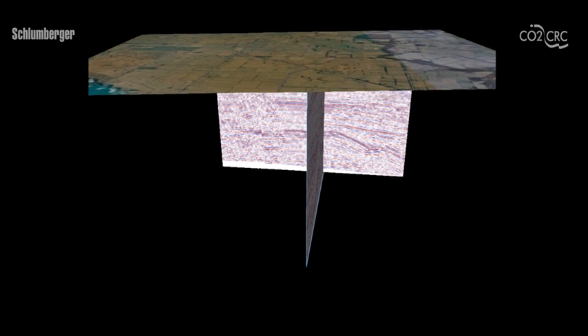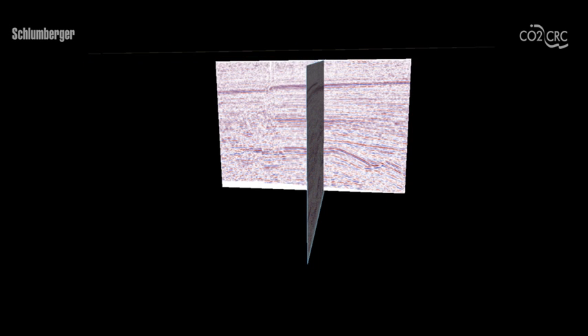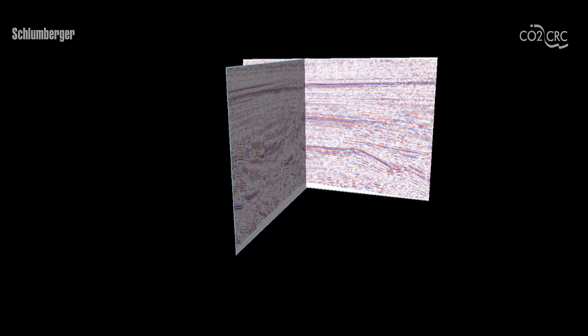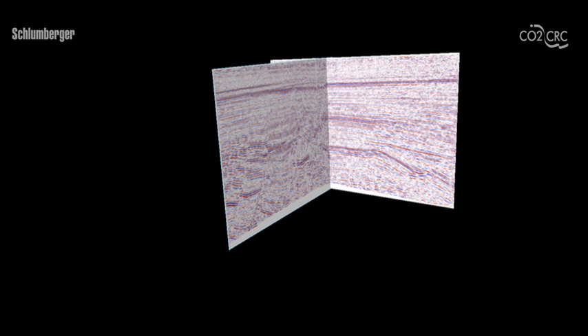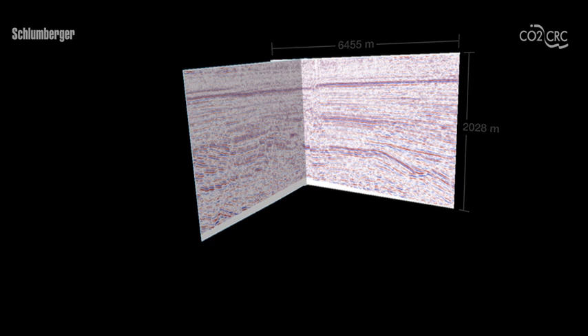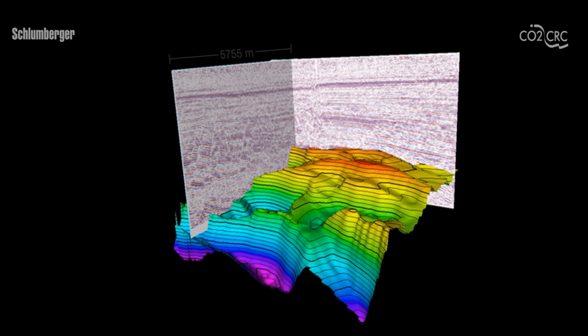It is important to gather as much information as possible in order to obtain a detailed understanding of the subsurface. Measurements are needed to evaluate the location, shape, and properties of the potential CO2 storage rock. Initially, seismic measurements — which are similar to ultrasound imaging of the human body — are carried out from the surface with the objective of constructing a three-dimensional image of the rock layers, their shapes, and their structural features.